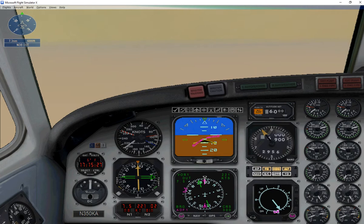1,000 to go. Level off at 6,000 and slow to 140 knots. Extend one notch of flaps.